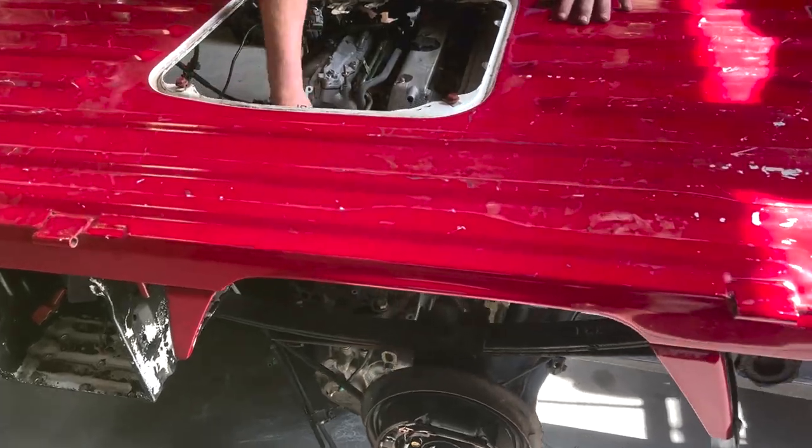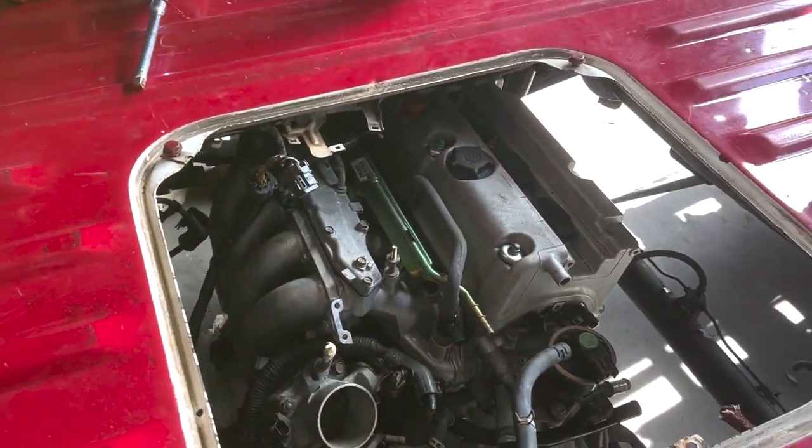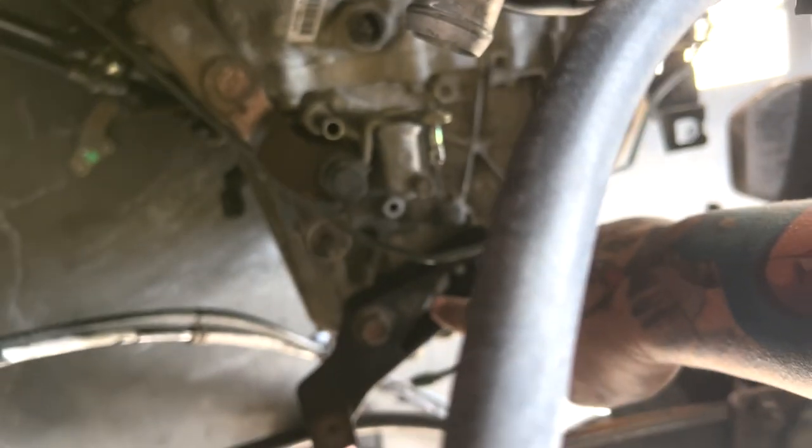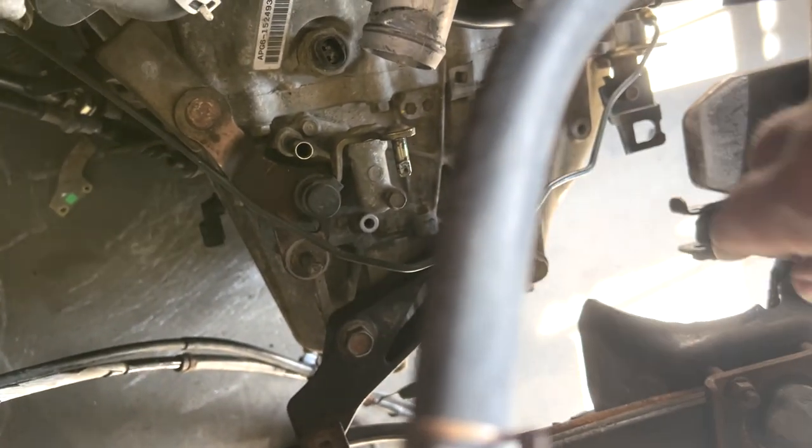We got this thing down as low as we can get it. Right now we're just trying to figure out what's going to hit where and what we need to cut. This little bracket on the transmission is the first thing to go.